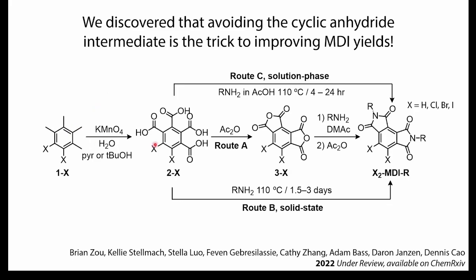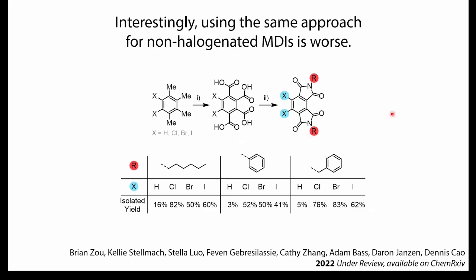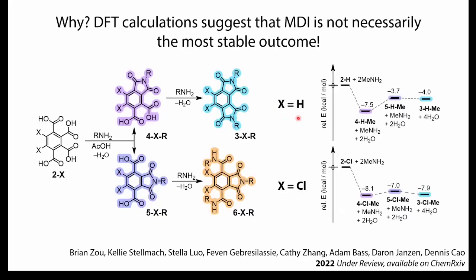We spent a lot of time trying to figure out what to do. It turns out we can avoid the conventional route through the cyclic anhydride entirely — this was a total surprise that took a few years to figure out, because convention is so strongly tied to the cyclic anhydride intermediate. Really, no one talks about doing these reactions starting with the carboxylic acids directly. But it turns out you can do this in the solid state, or in solution for more versatility. We proved this works for a variety of halogens: chlorine, bromine, and iodine.